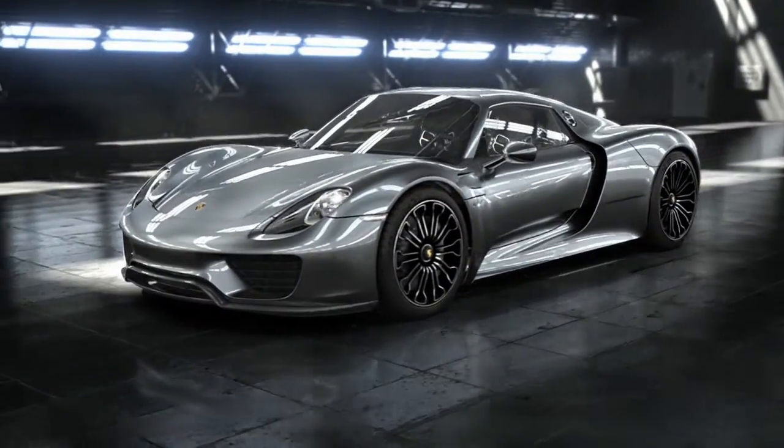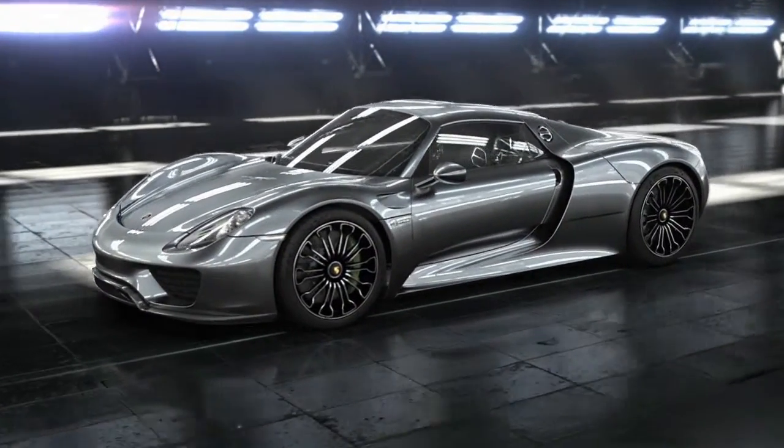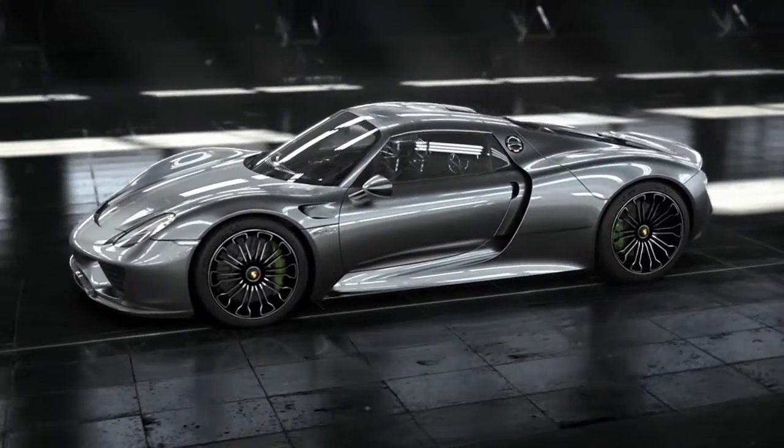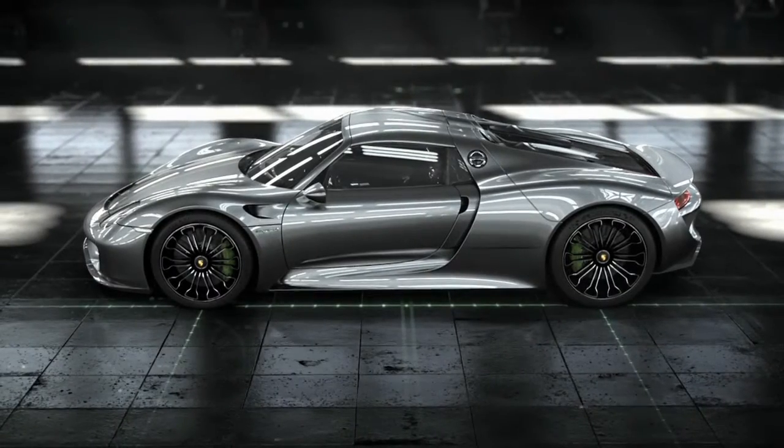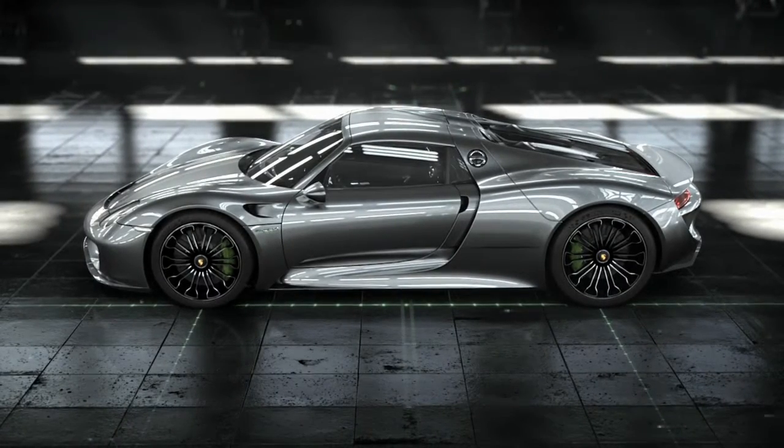The 918 Spyder with Weissach package expresses an even stronger dedication to motorsport. Based on lightweight construction, the limits of what is possible are pushed further. Success is tangible.